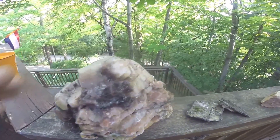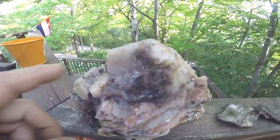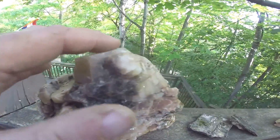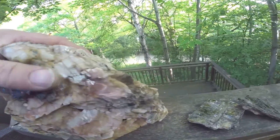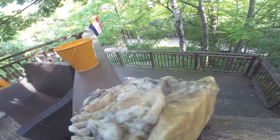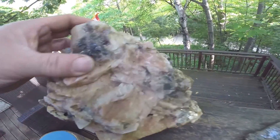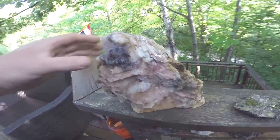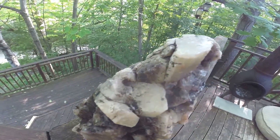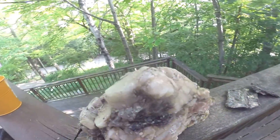I found it in a stream and it was all covered in a dark slime. I could see the terminations of the crystals and I was actually hoping for something other than feldspar, but I think that's exactly what it is. It's still kind of a cool rock — it'll probably end up in my garden because I don't know what to do with it.